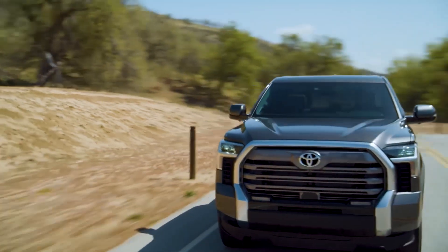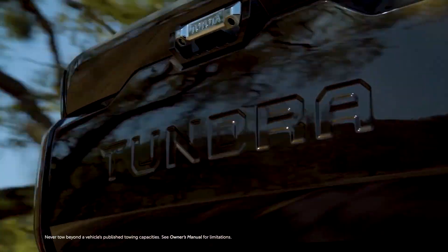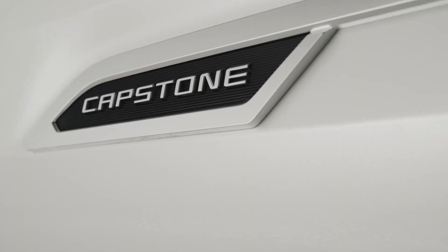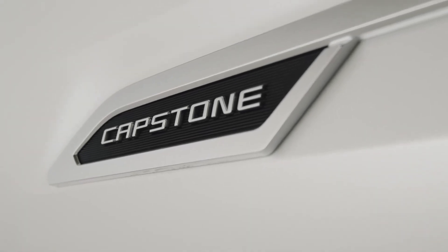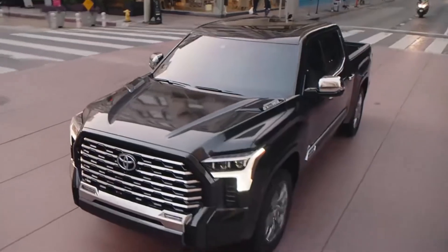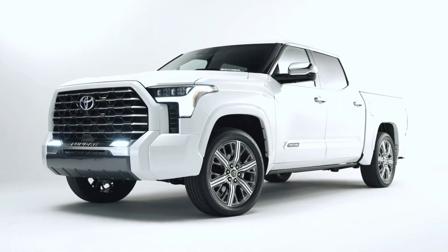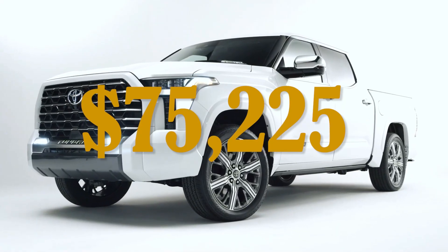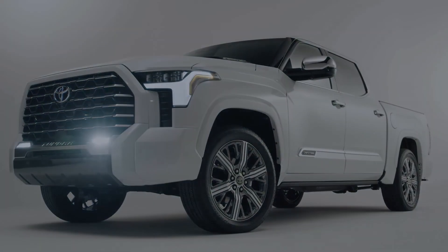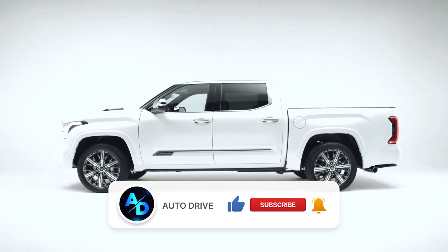Good news for Toyota fans. The Japanese automaker introduced the luxury 2022 Toyota Tundra Capstone finish. Its specs and features are reportedly better than both the Tundra 1794 and TRD Pro trim levels. Toyota announced that the Tundra Capstone starts at $75,225, and is $6,725 more expensive than the next most expensive trim level.